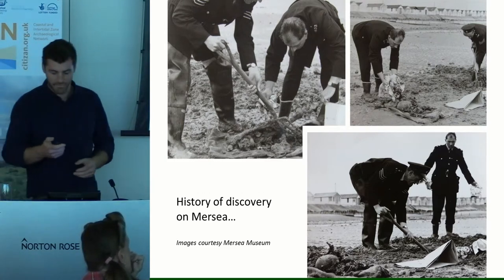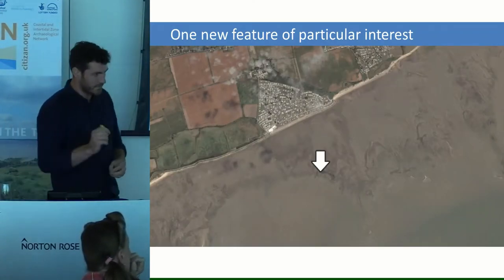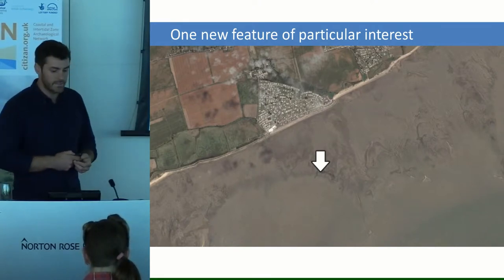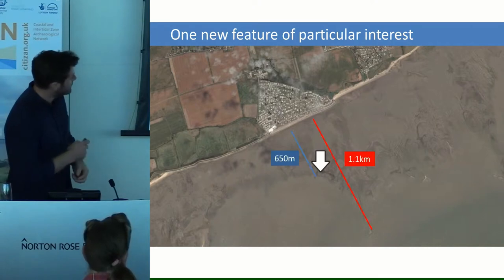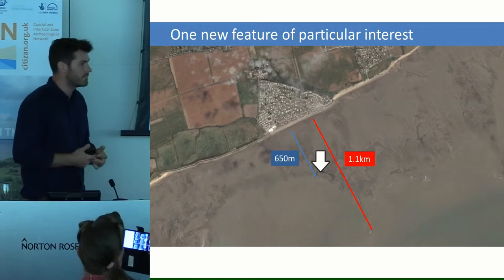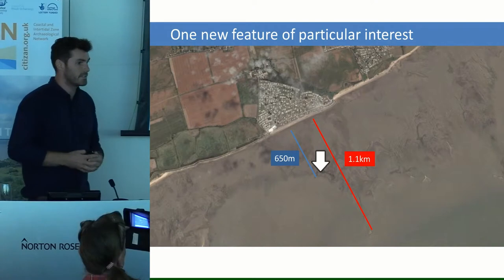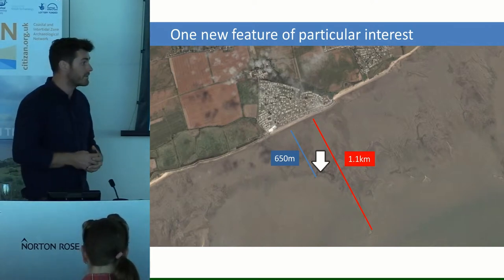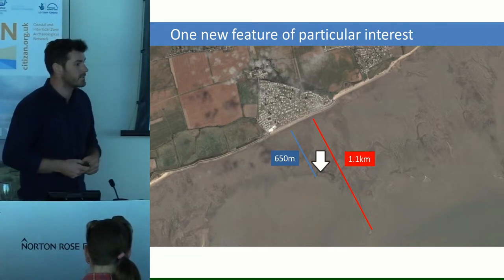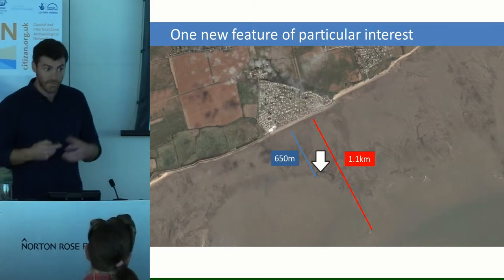There's one particular feature I wanted to speak about. It was found just here — 650 metres from the shoreline. The red marker indicates the furthest feature we've recorded from the shore, which was recorded using our app on a very particular low tide and it's over a kilometre offshore. You can visualise the sheer scale of these mudflats that we're actually walking and investigating.